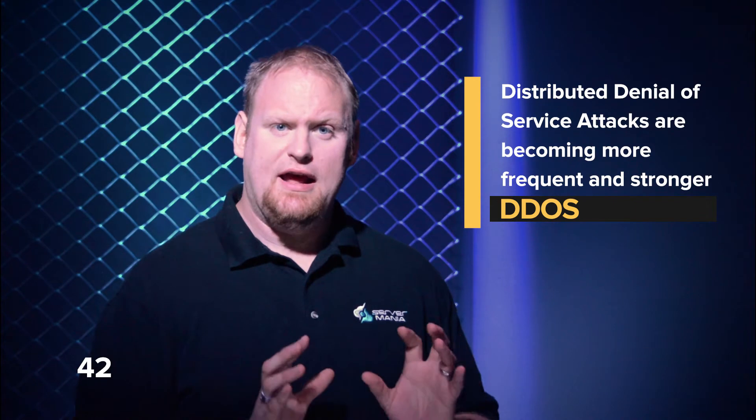Hi, it's Andrew with Server Mania. How does DDoS protection work? That's a great question. Distributed denial of service, or DDoS attacks, can be disastrous for any business. DDoS attacks are becoming more frequent and stronger, and can often result in hours or even days of downtime when they occur.